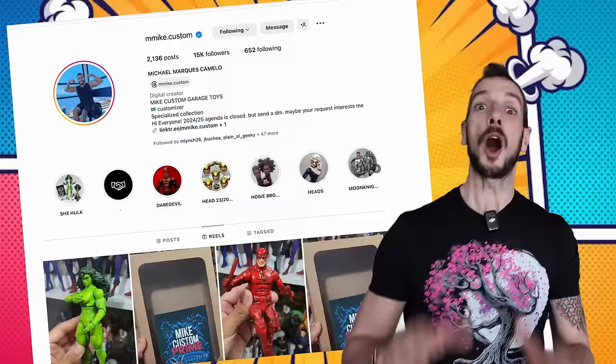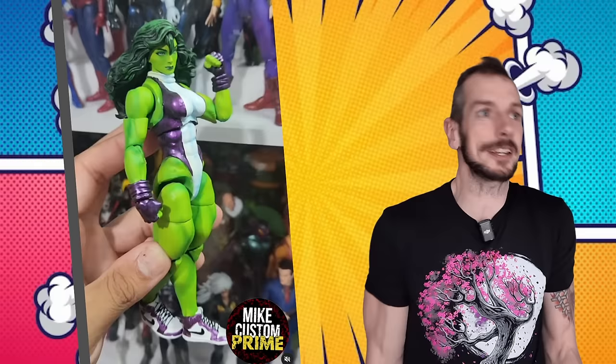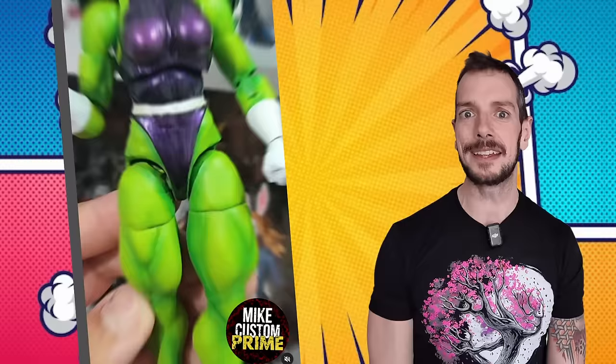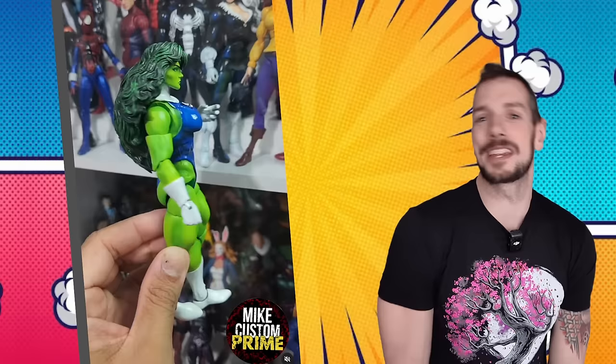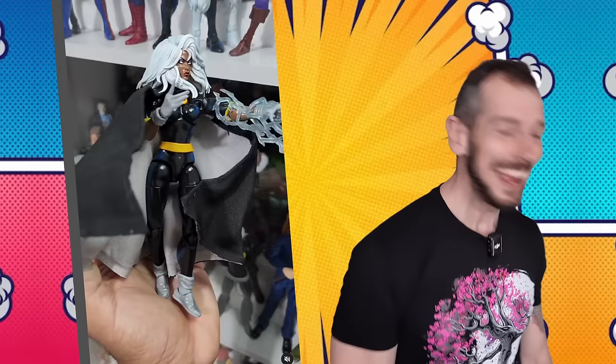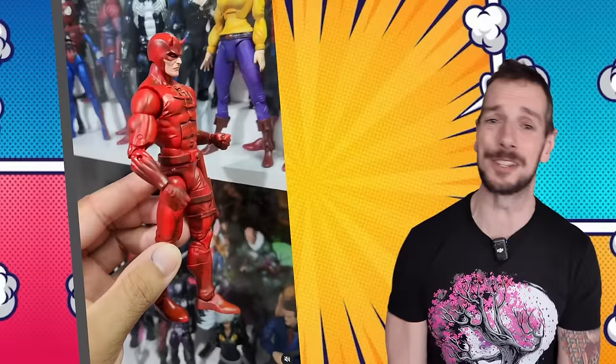Over in Creator Corner, a huge shout-out to Mike Custom — a dude I've been following for a long long time, meaning to talk about his work on the channel. He's giving the world action figures that other companies refuse to make. What finally tipped me over the edge and reminded me to feature him? Naked She-Hulk. When that popped up on my Instagram feed, I was like, 'Oh yeah, I gotta talk about this.' Huge kudos to him — the sculpting, the paint, all that jazz — he's killing the game. Go give him a follow on Instagram.